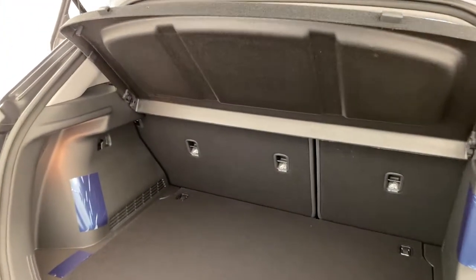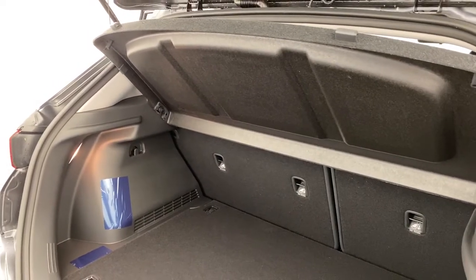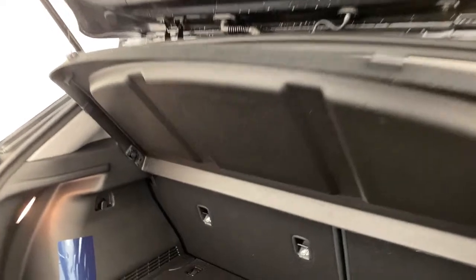Into the rear, plenty of room for whatever you may need. You've got the three child anchorage points, a cargo blind for added privacy, and a full-size spare wheel down below.